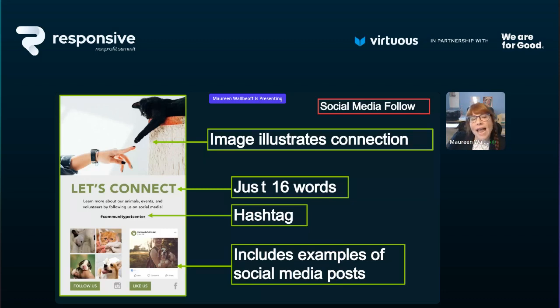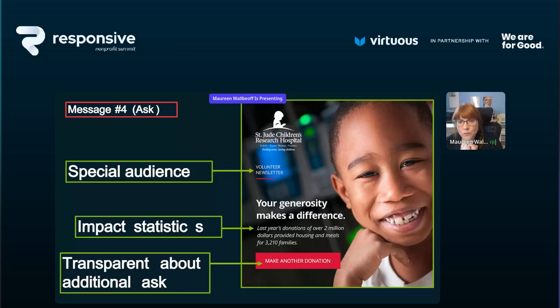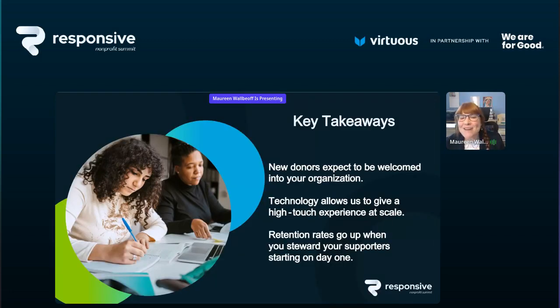Here's an ask message example from St. Jude's Children's Research Hospital — a special volunteer newsletter sent just to volunteers. They share impact statistics: last year's donations of over 2 million dollars provided housing and meals for 3,210 families. And they're transparent that it's another ask — 'Will you make another donation?' Don't be afraid of that. Test it with your audience. If St. Jude's is doing it, it kind of works.